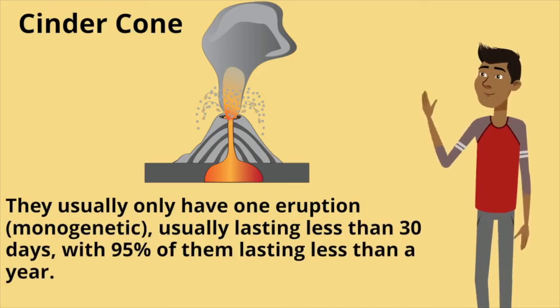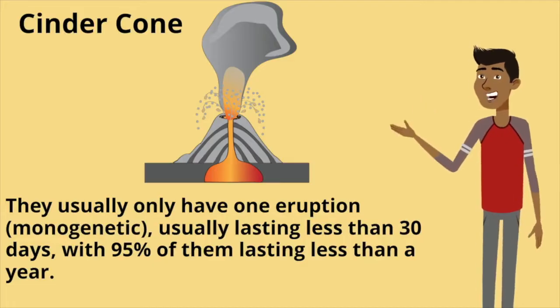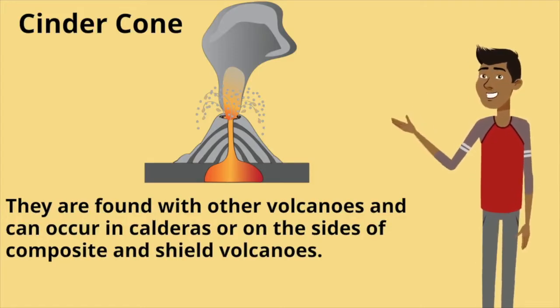They usually only have one eruption, so they're monogenetic, usually lasting less than 30 days, with 95% of them lasting less than a year. They are found with other volcanoes and can occur in calderas or on the sides of composite and shield volcanoes.